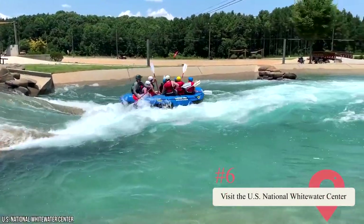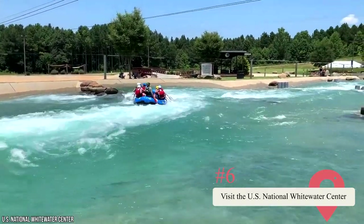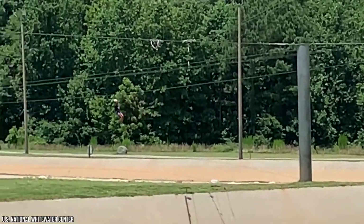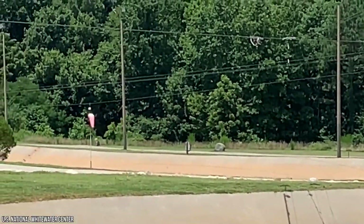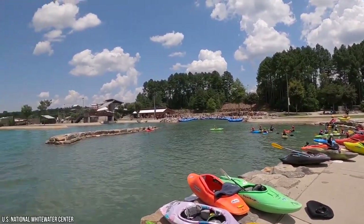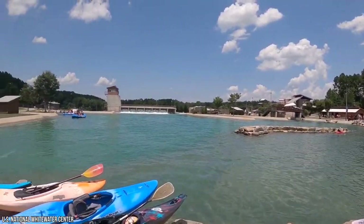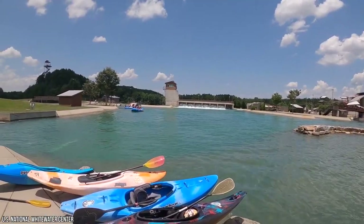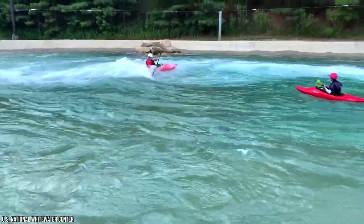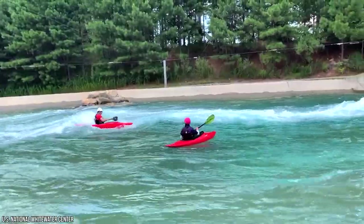6. Visit the U.S. National Whitewater Center. If you didn't get enough activity at Freedom Park, you have to visit the U.S. National Whitewater Center. It's a 1,300-acre facility where you can enjoy a variety of land and water activities. You can go whitewater rafting as well as kayaking and paddleboarding. If you've never been whitewater rafting before, you can embark on a whitewater rafting tour, which is hugely popular among travelers. The land activities include rock climbing, ziplining, and mountain biking. There are even obstacle courses and many challenging running trails to enjoy. It's a great place to spend an entire day.